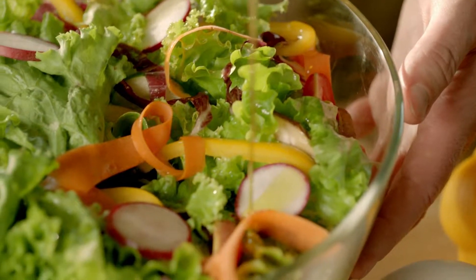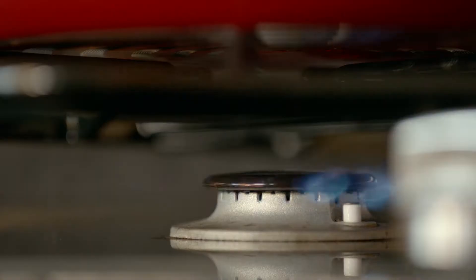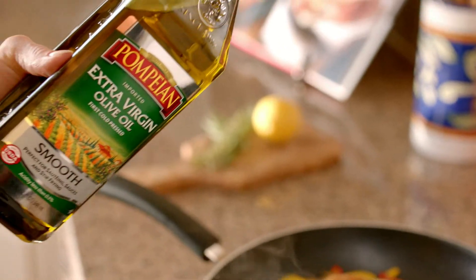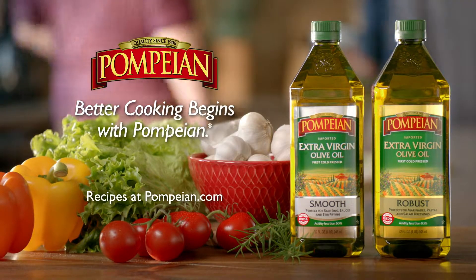Enjoy the full-bodied taste of our robust extra virgin olive oil for marinades, pasta, or salad dressings. For a more delicate taste that's perfect for sautéing, sauces, and stir-frying, try our new smooth extra virgin. Better cooking begins with Pompeian.